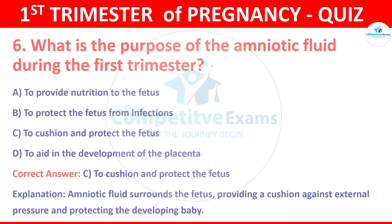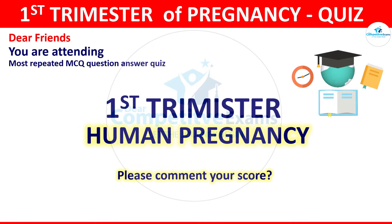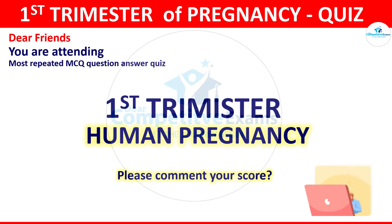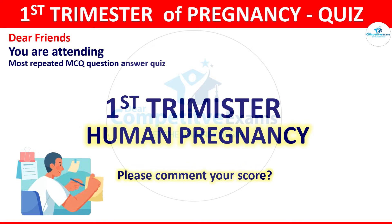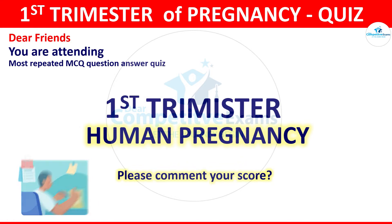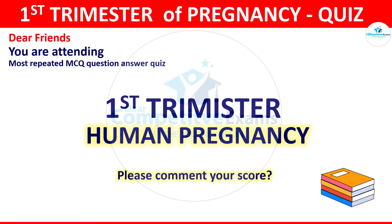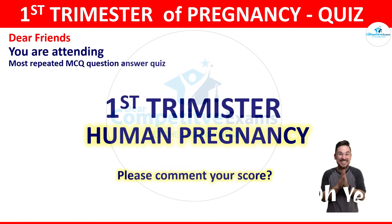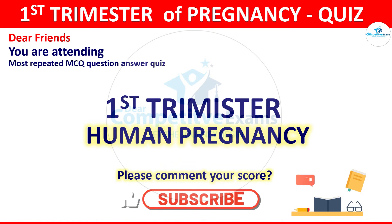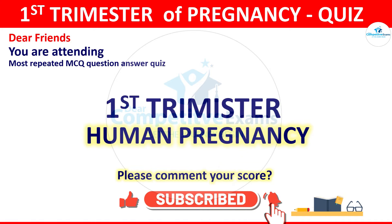Question 7. Dear friends, you are attending the most repeated MCQ question-answer quiz based on the first trimester of human pregnancy. Please watch the video completely to know your level of knowledge in the pregnancy domain, and comment at the end what your score is out of 30. If the video is helping you, please like, subscribe, and share our channel.